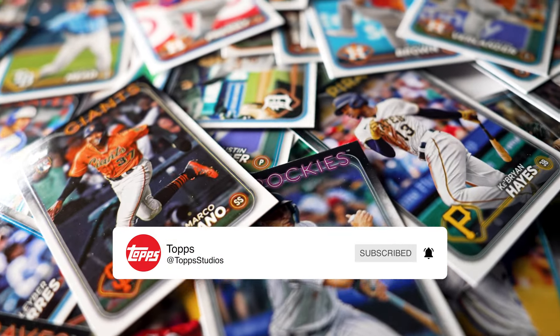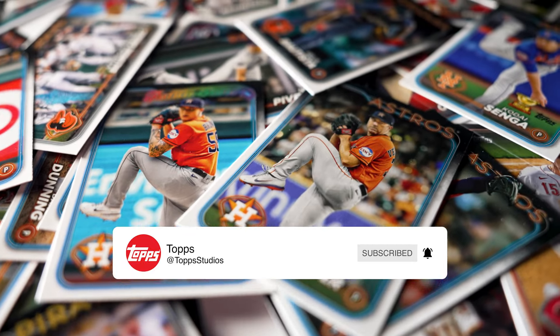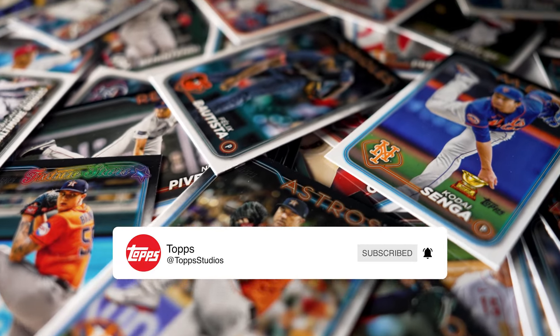But before we jump into our list, make sure to like and subscribe for the latest Topps exclusive content, and make sure to comment below with your favorite Topps baseball card design.